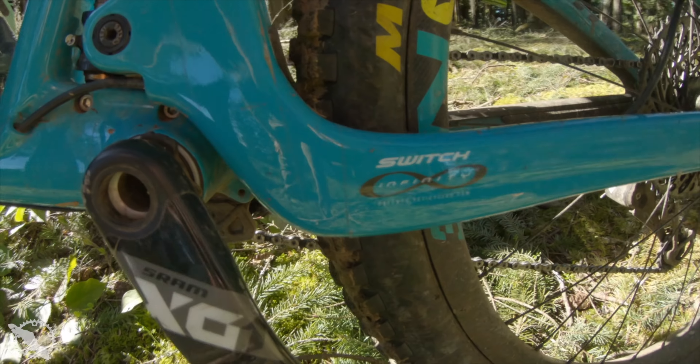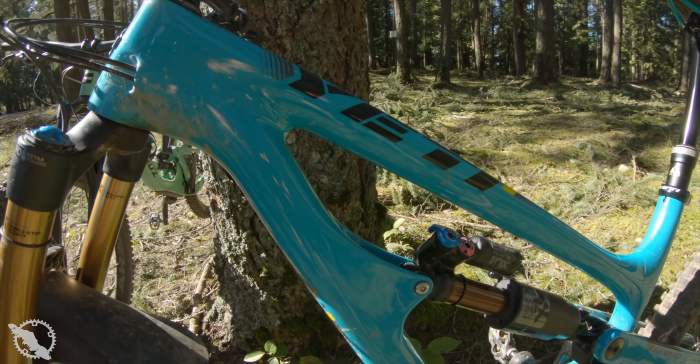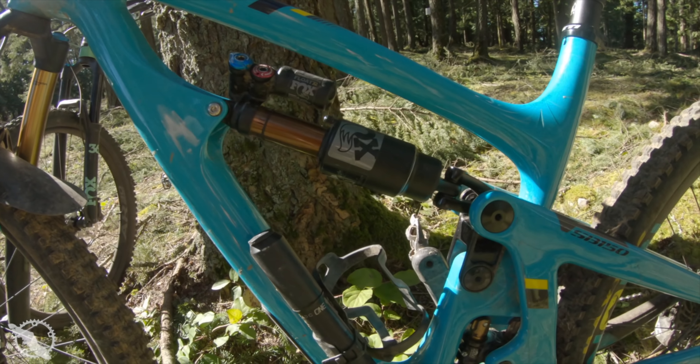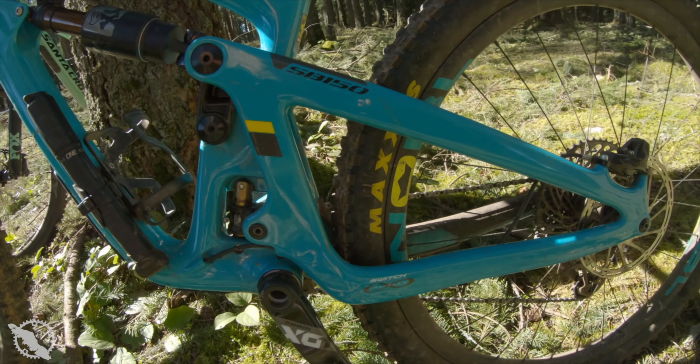The Yeti uses their proprietary Switch Infinity Link. This is a whole other beast that works in a very interesting manner — when you're pedaling, it feels very stiff. It floats on two additional Casima coated rails that change direction halfway through the suspension travel. So when you're going downhill, it feels very plush and almost bottomless, but offers really good anti-squat when pedaling and climbing.